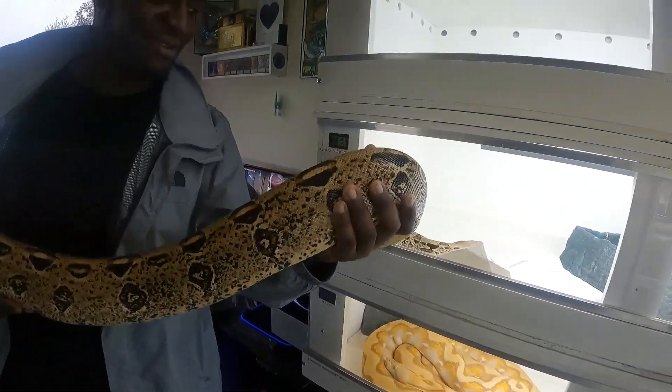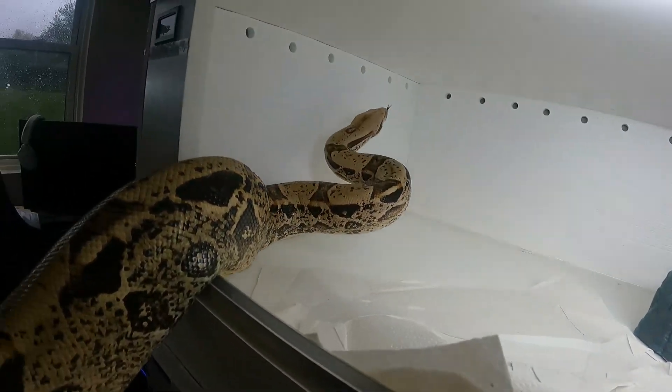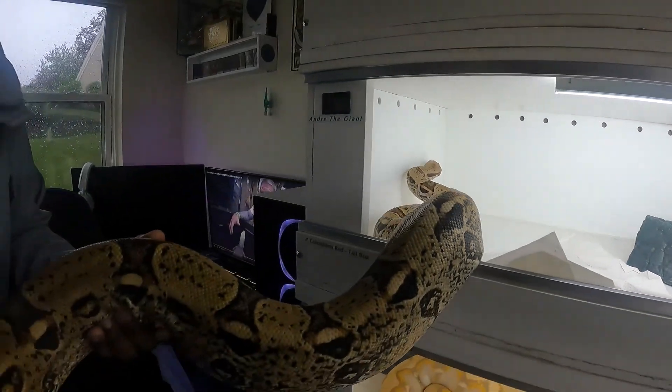She should have respected the snake. You let her go in there, bro? Once they get their head on something it's hard to get them off.